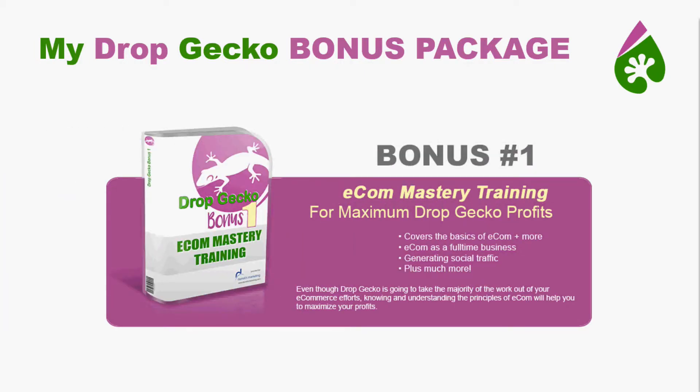Bonus number one is Ecom Mastery Training for Maximum Drop Gecko Profits. This is going to cover everything you need to know about e-com, whether it's the basics or the more advanced things — how to do it as a full-time business, how to get traffic, and so much more. Drop Gecko does so much work for you and a lot of this is already handled, but you still need to understand it. You need to know why you're doing this, why Drop Gecko is making certain decisions, and how it's working. The more knowledge you have, the more successful you're going to be and the more money you're going to put in your pocket.